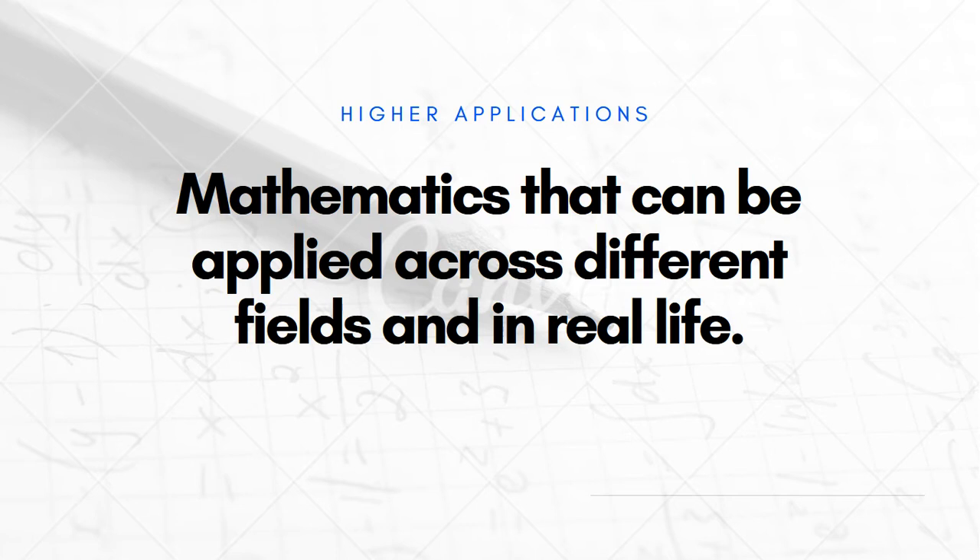Higher Applications teaches you maths that can be applied in different fields and in real life. This is the maths you will actually use in your careers and your jobs.